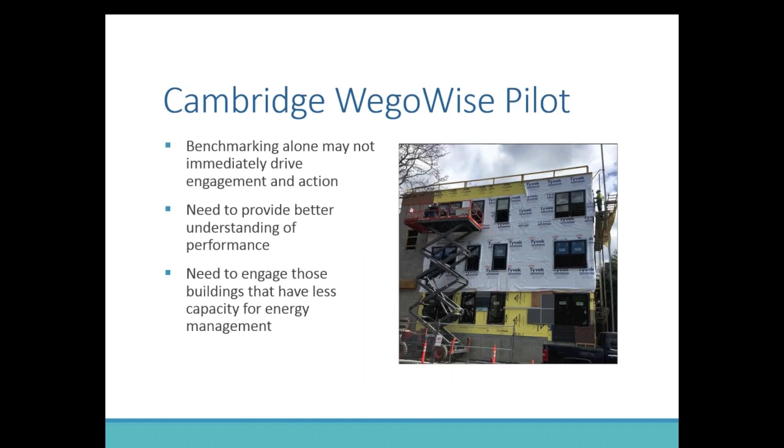Let me start by talking about the Cambridge WeGoWise pilot. As IMT's report chronicles, benchmarking alone does not immediately drive engagement and action from all buildings. Some buildings absolutely have their eyes opened by getting a certain Energy Star score, but that's not the case for everyone. So we need to provide buildings a better understanding of their performance. In particular, we wanted to make sure we were engaging those buildings that have less capacity for energy management — the ones that don't have a large sustainability staff or a dedicated sustainability team at a multinational property manager — what do we do about those that don't have the capacity to take on energy management at an institutionalized level?